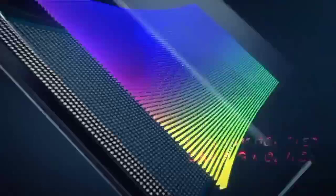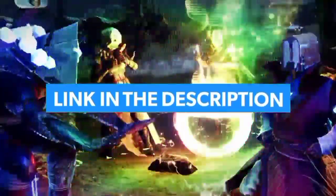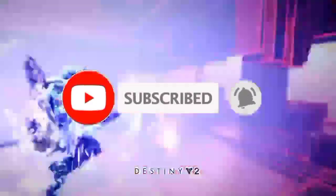So guys, that's all for Top 7 Best Gaming Monitors 2023. The links of all products are given in the description, which are updated for the best prices. Subscribe to our channel for more videos — we'll meet in the next video, till then take care, bye.